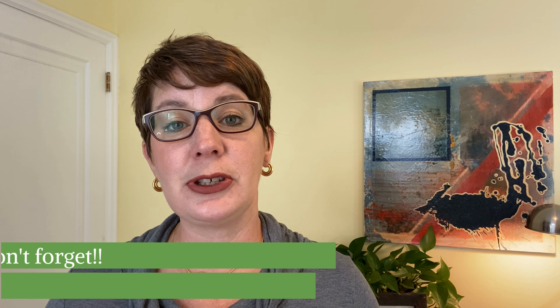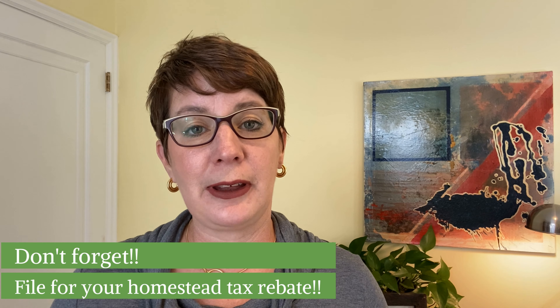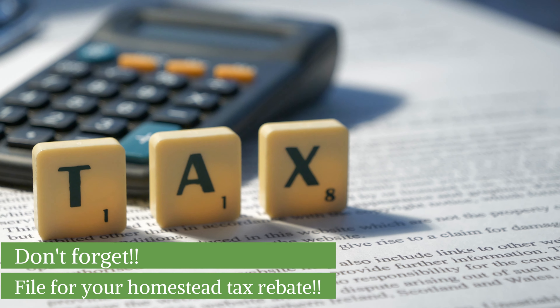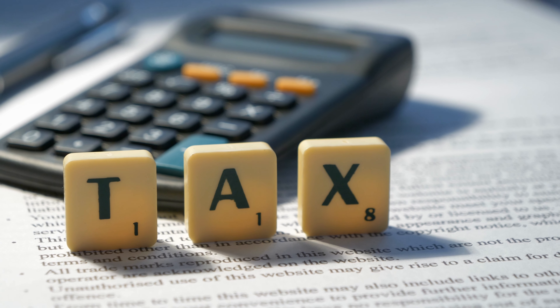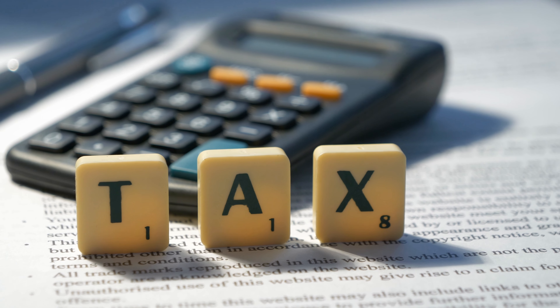Once you're home, the first thing you should do before anything else is submit your homestead exemption to the tax office. This is a big deal — we get several hundred dollars back every summer because of our homestead exemption. It means you get a lower tax rate by residing in the home. So if you're living there, make sure you get your homestead tax exemption filed as soon as possible.